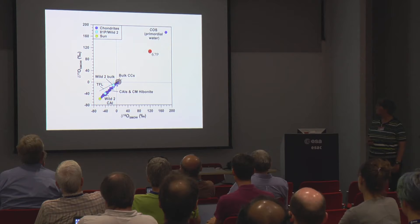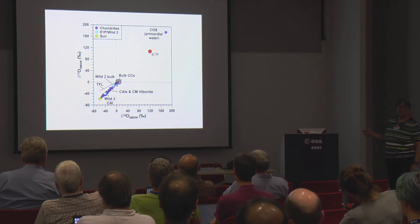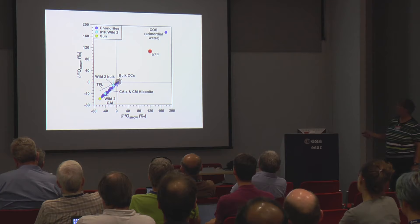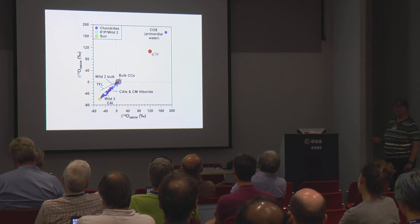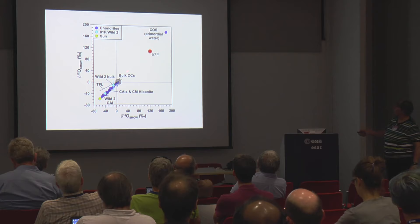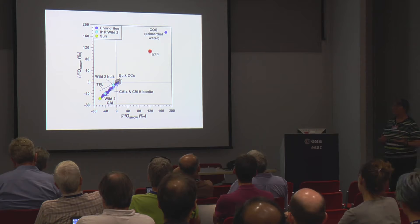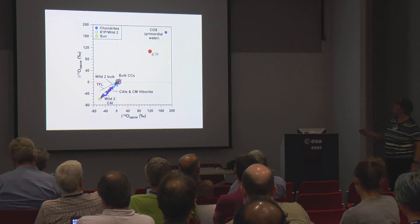We could also measure oxygen isotopes in water. The comet is enhanced in the heavy isotopes — 18O as well as 17O. Comparing with meteorites and the sun, and looking at COS (primordial water in meteorites), 67P falls right on that line — relatively close to truly primordial water. This again suggests the ice probably never sublimated; it came as ice and stayed as it was.